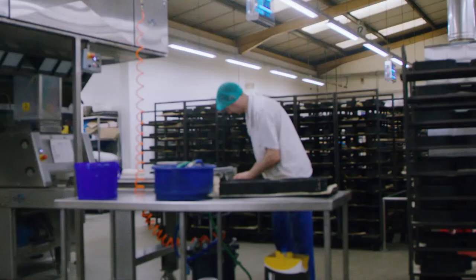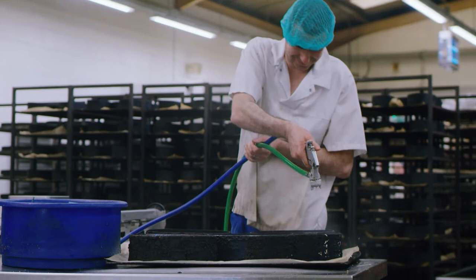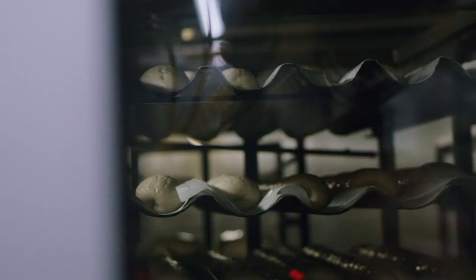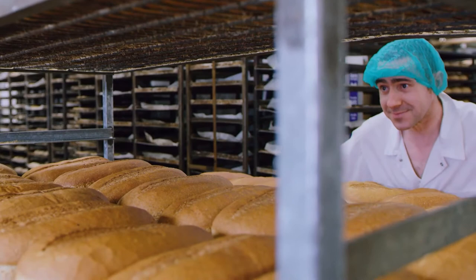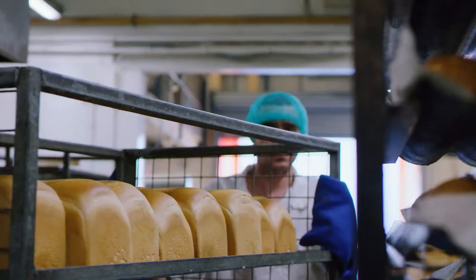I do varied jobs while I'm here at Gatsby's. I do tinning up where we put the bread in tins to then put them in the provers to prove up. I also bake the product off and take it round to a cooling system where we cool it down so the packers can pack it at night so we can go ready for the vans in the morning.